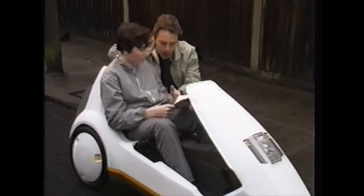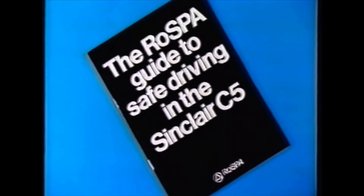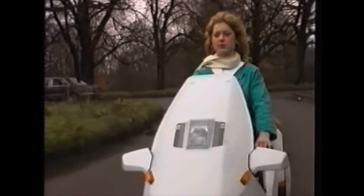Included with your C5 is a road safety guide, specially prepared by the Royal Society for the Prevention of Accidents. New legislation means that no road tax or licence are required.